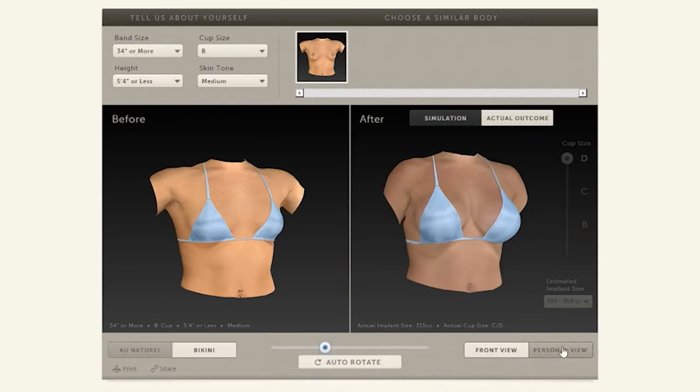Utilizing these techniques, anxiety regarding breast size is markedly decreased in patients who are considering breast augmentation surgery. This makes the overall experience much better for patients because they have more knowledge and less anxiety. It's important to realize that the ultimate decision will be determined in the operating room environment and that this represents a blueprint and not a guarantee. Most patients find these techniques extremely helpful.